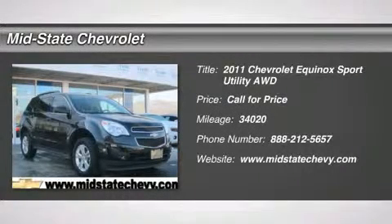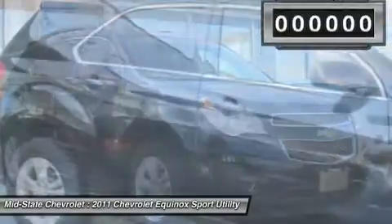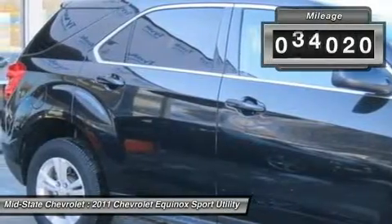The 2011 Chevy Equinox. Fuel efficiency, safety, and value equals the Chevy Equinox. This vehicle has less than 35,000 miles.